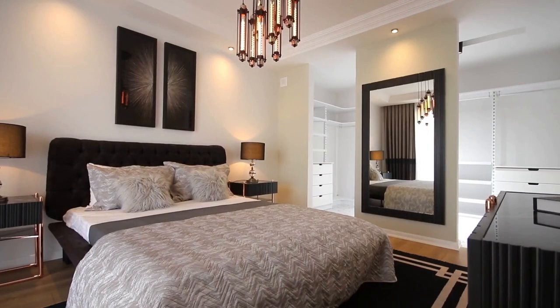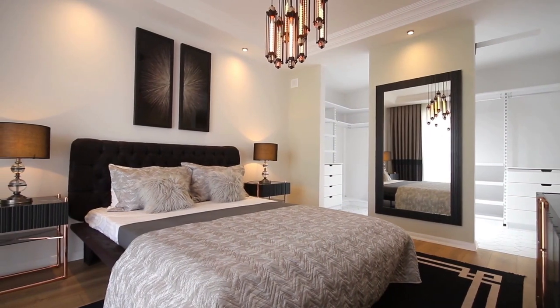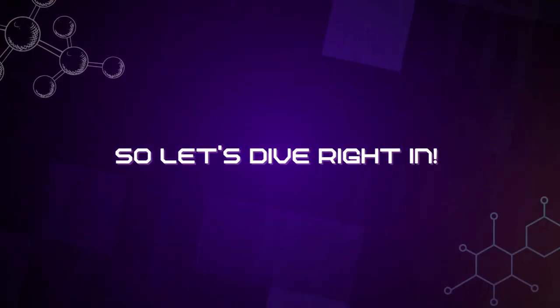Hey there, welcome back to our channel, where we bring you the latest and greatest in-home lighting solutions. In today's video, we'll be reviewing the top three wall lamp lights that will transform your living space. So let's dive right in.